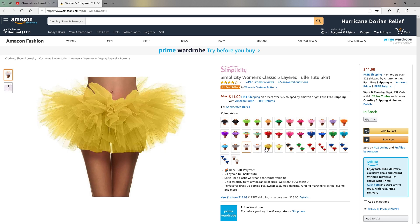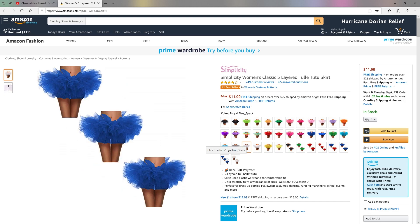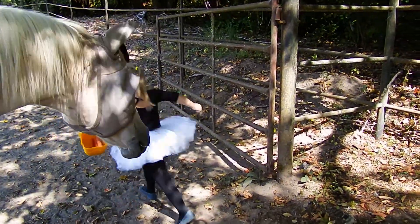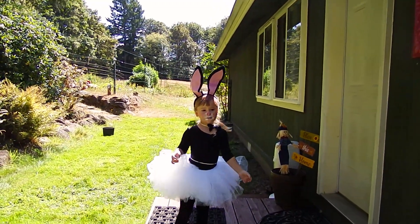We got satin lined elastic waistband and I'm telling you I'm not small and there was no muffin top here, friends. The perfect accessory for an eye-catching look.